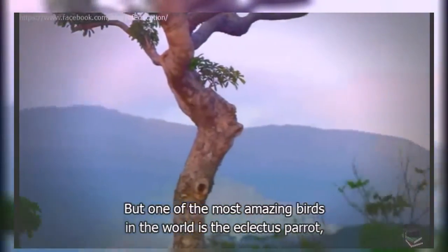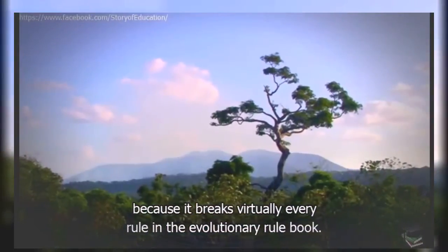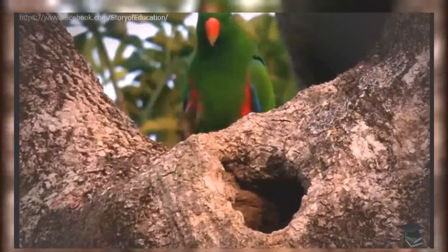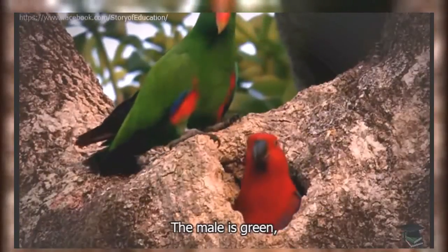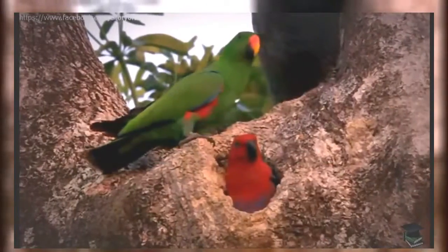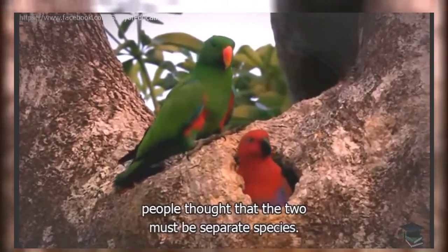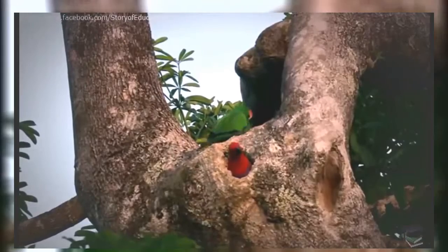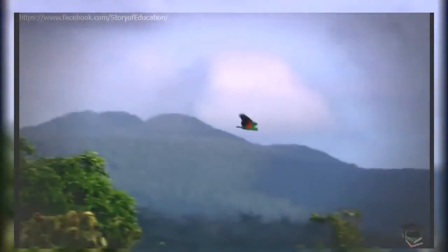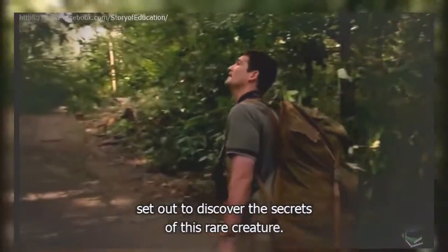But one of the most amazing birds in the world is the eclectus parrot, because it breaks virtually every rule in the evolutionary rule book. The male is green, and the female red. So strikingly different are they that for a long time people thought the two must be separate species.